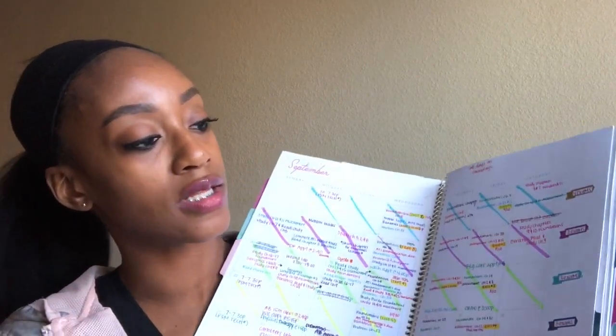This planner is from 2019 to 2020 — I used it last semester and I'm currently using it this semester. It has all of the months and everything, and it has helped me so much to stay organized. If you guys want to see how I organize my planner, just leave me a comment below and I can show you in another video.